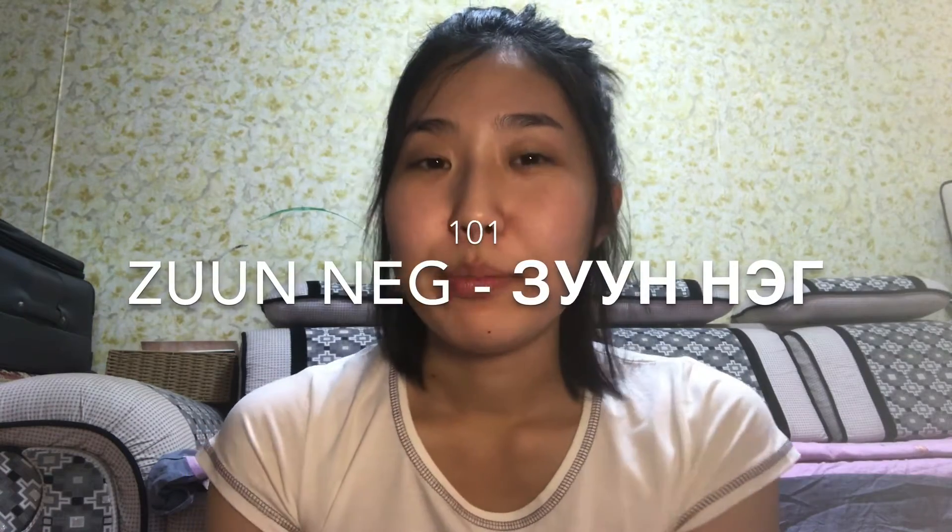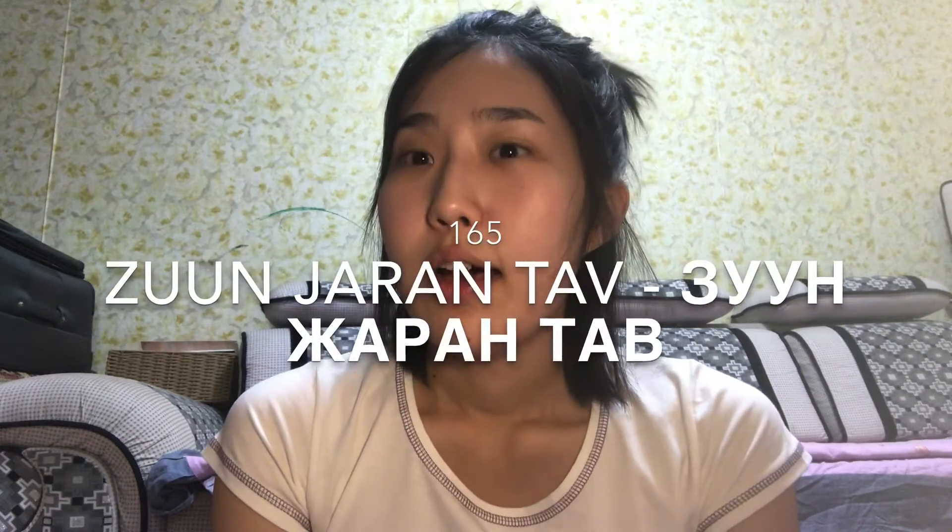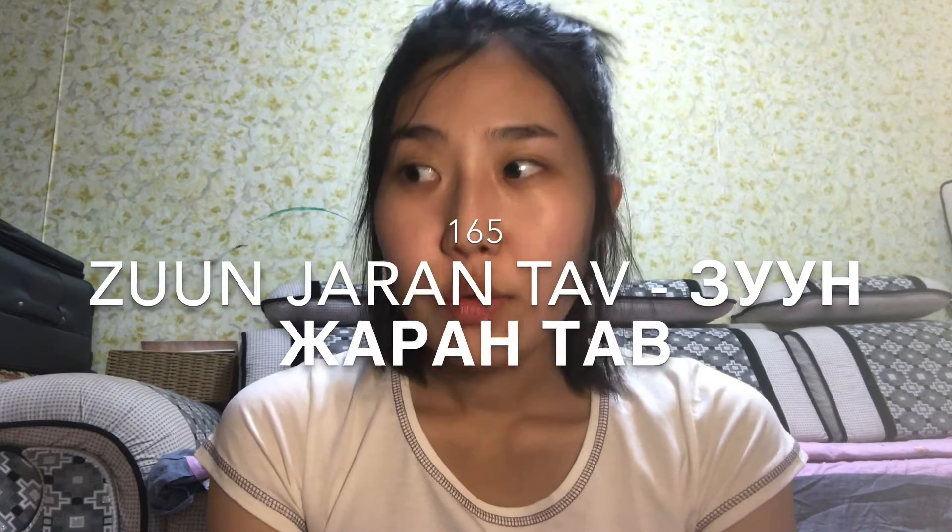One hundred is 'zho.' If you want to say one hundred and one, it will be zhong-nik. For one hundred and sixty-five, you say zhong-jarng-thaw. You use the knowledge of one to ninety-nine, and after 'zhong' you just add it.